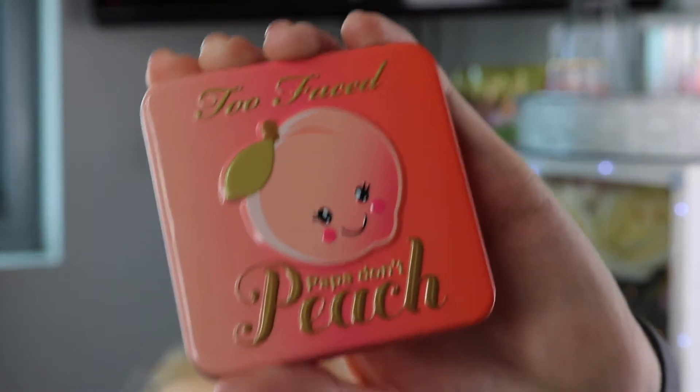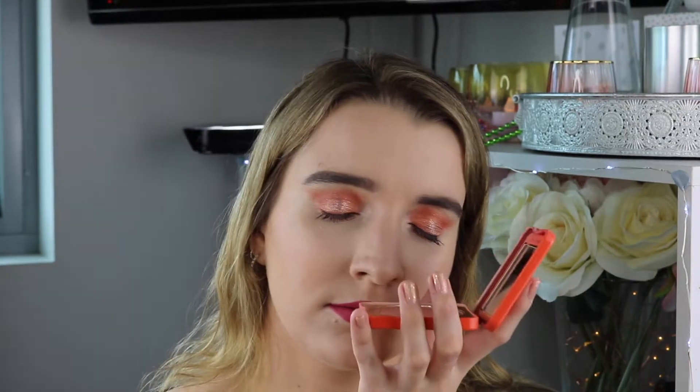Next product is a blush — the Too Faced Papa Don't Peach Blush. I have no idea if they still stock this, but I love this. It's a neutral pink that goes with like every look and smells absolutely amazing. I love that blush. It goes with like every single makeup look you could think of. It's like a pink peachy, bronzy, marvy color.